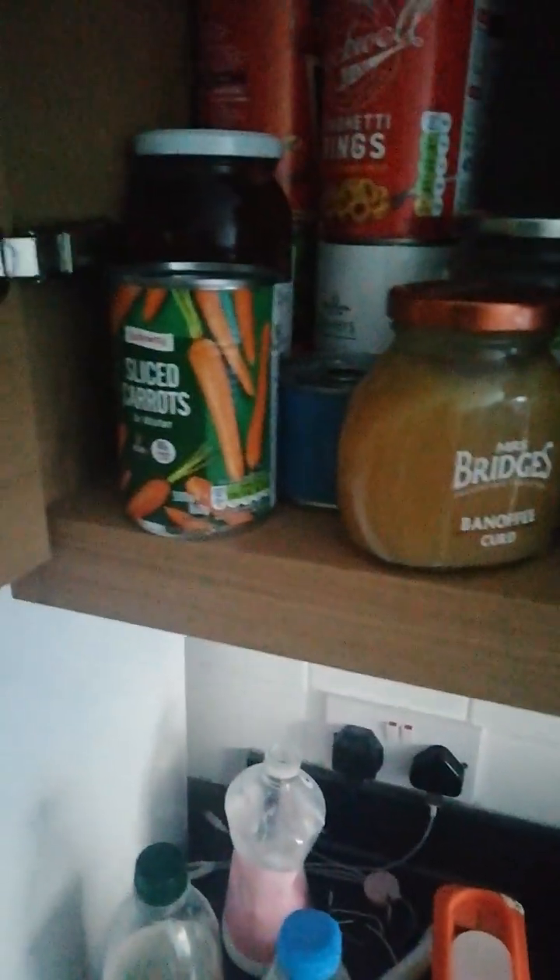We have some snacks on the worktop here for the month, and this is what I'm really wanting to get through. A lot of this is dated this year — we're into July so it hasn't got long to go. We have a stockpile of soups, different ones here, spaghetti, jams and things — quite a few of those.